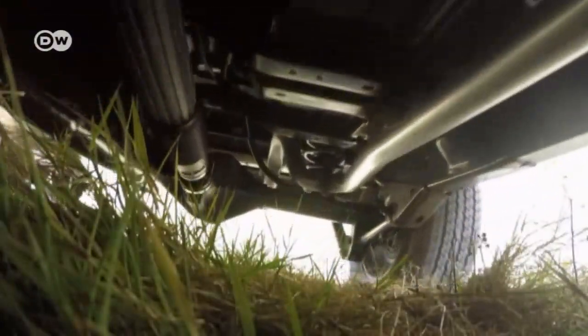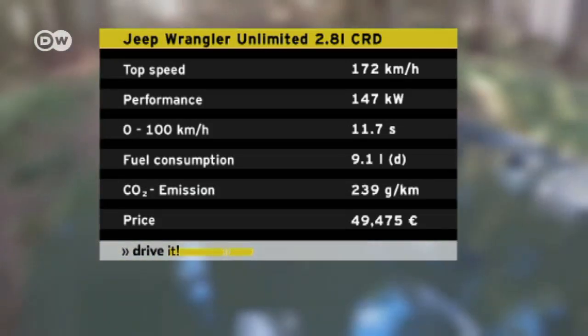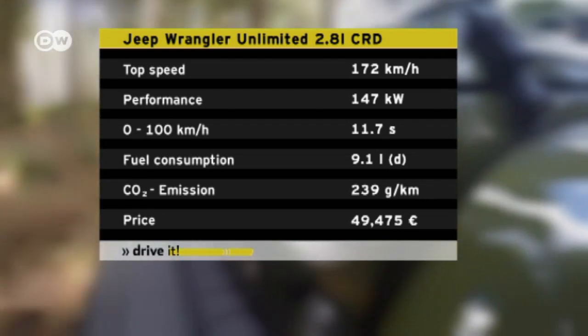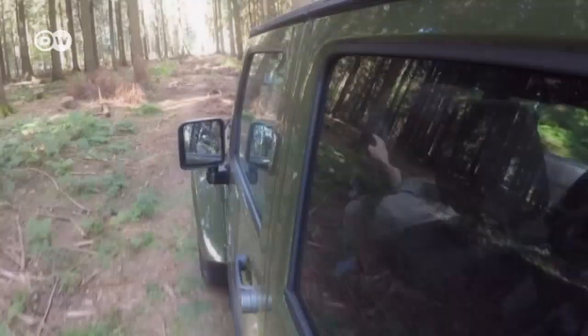The Jeep Wrangler Unlimited is available with a gasoline or diesel engine. The 2.8-liter common rail diesel engine in our test car produces 147 kilowatts. Overall fuel consumption is 9.1 liters per 100 kilometers. The vehicle sells for 49,475 euros in Germany.